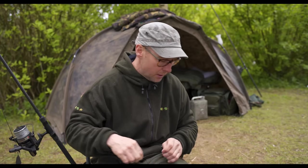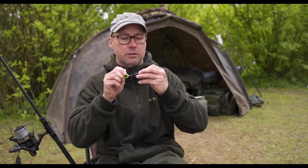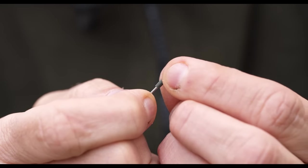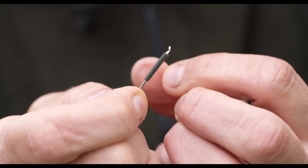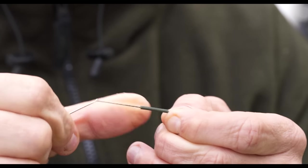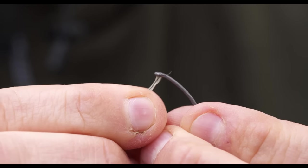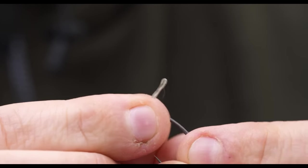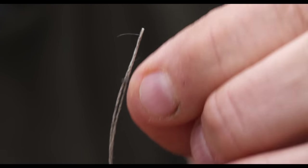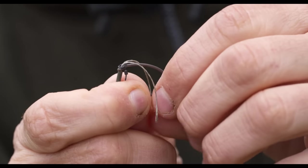The silicon tube goes onto the loop of the rig first. You need a baiting needle to do that because it's 0.75mm silicon — quite tight — so you just slide that over the loop end. Once you put the silicon tube on the hooklink you're left with a loop. The loop gets pushed through the eye of the hook from the bottom up — very important — and then slid down to give a tiny little micro hook ring swivel. Then you simply fold that loop back over the shank of the hook underneath to create a long D.